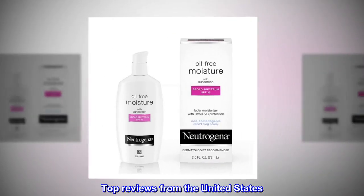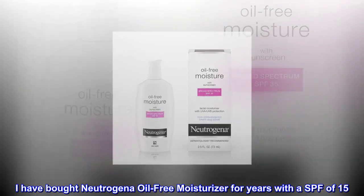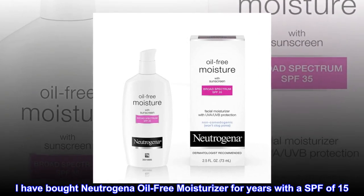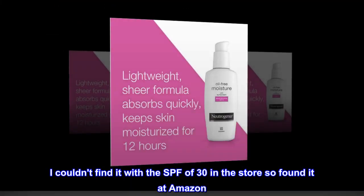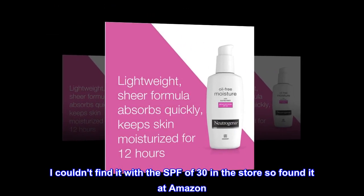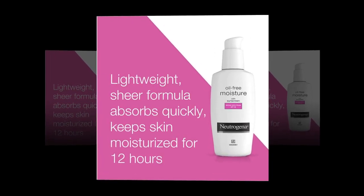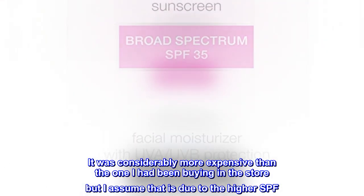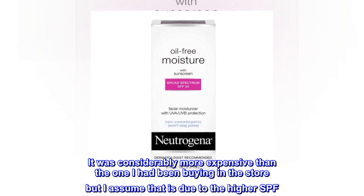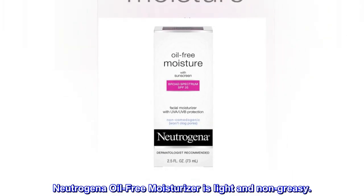Top Reviews from the United States. I have bought Neutrogena Oil-Free Moisturizer for years with an SPF of 15. I couldn't find it with the SPF of 30 in the store so found it at Amazon. I wanted the higher SPF. It was considerably more expensive than the one I had been buying in the store, but I assume that is due to the higher SPF. Neutrogena Oil-Free Moisturizer is light and non-greasy.